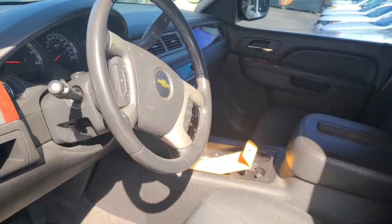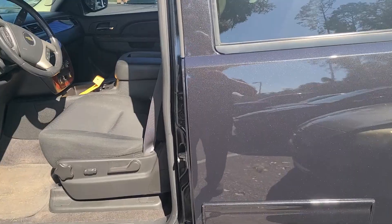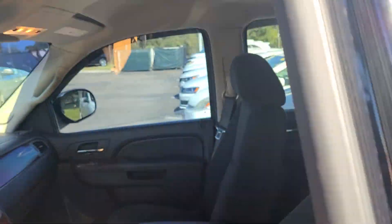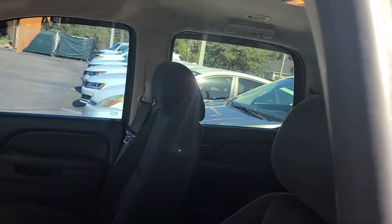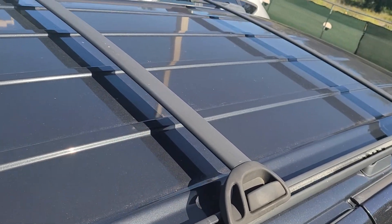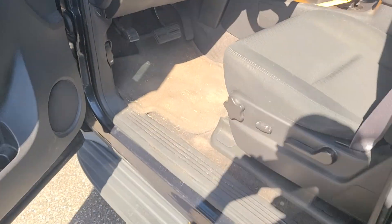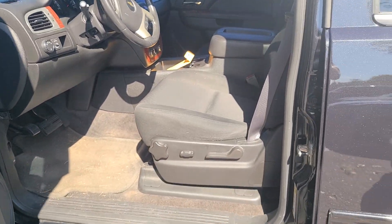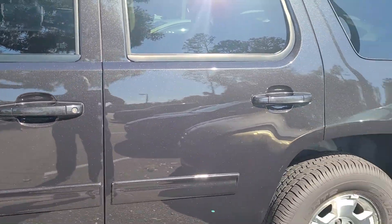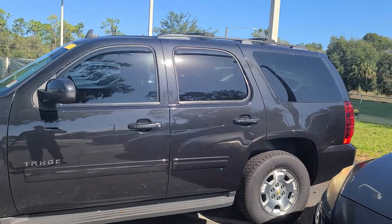That's Bruce here at Park's Toyota of DeLand. Again, just wanted to give you a quick walk-around video of the vehicle. Let's take a look-see here on top. Top looks good as well — forget about it. Direct contact phone: